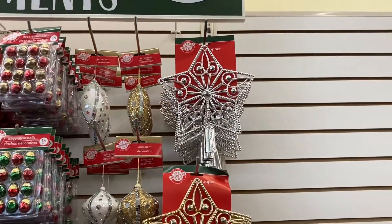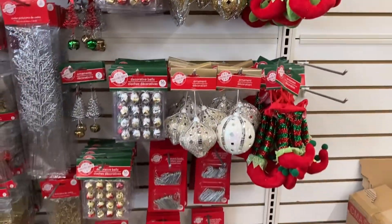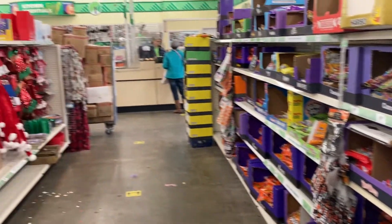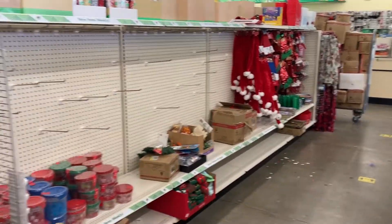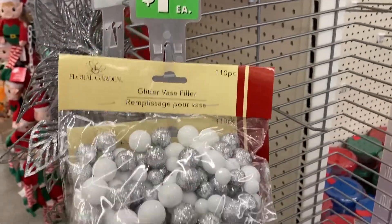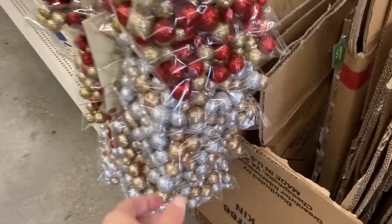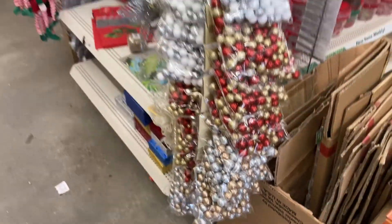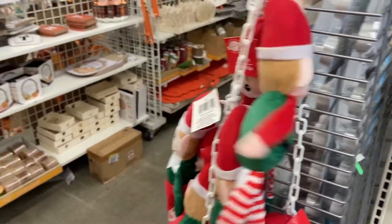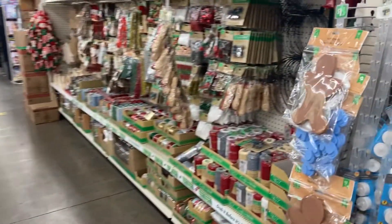That's about it for this little section. Over here they just have all of the Halloween candy out still. And then it looks like they are starting to put out Christmas stuff over here. They've got the glitter vase fillers - you get a hundred and ten pieces, also in red and gold, and silver and gold. These cute little plush elves. And then it looks back into the fall items and Christmas.